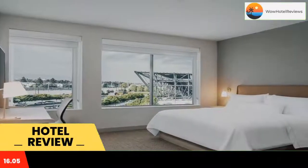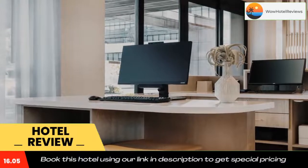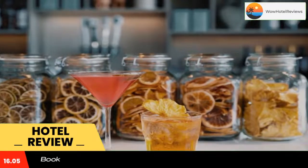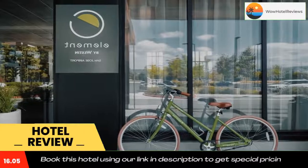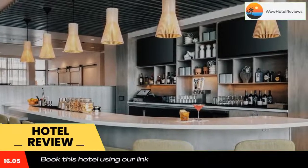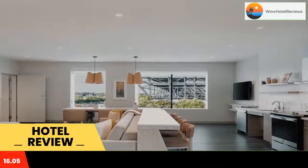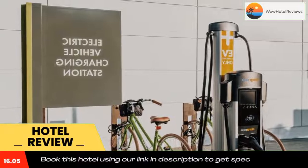Some of the most popular facilities are one swimming pool, parking, free wi-fi, pet friendly non-smoking rooms, family rooms, tea and coffee maker in all rooms, and a bar. Element San Jose Airport features a restaurant, free bikes, an outdoor swimming pool, and fitness center. Among the various facilities are a bar, a shared lounge, as well as a garden.